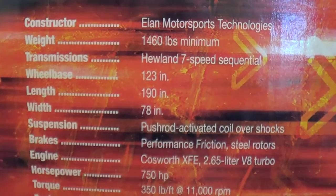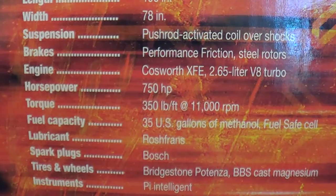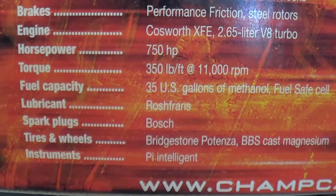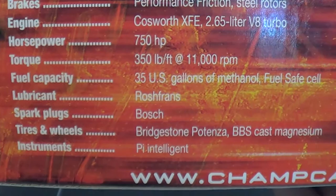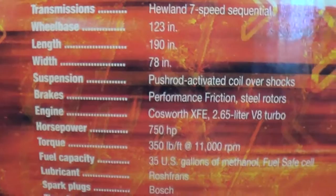You've got the Champ Car DP01 specifications. The constructor is technically not Panoz — it's actually Elan Motorsports Technology, but that is technically Panoz. You can see the weight, transmission, wheelbase, length, width, suspension, brakes, and engine, which was a Cosworth XFE 2.65-liter V8 turbo — 750 horsepower with push to pass, though they were pushing out more like 600 horsepower regularly. Lubricant was Rochefrans, spark plugs were Bosch, tires were Bridgestone Potenzas with BBS cast magnesium wheels — still used today in IndyCar — and instruments from Pi.